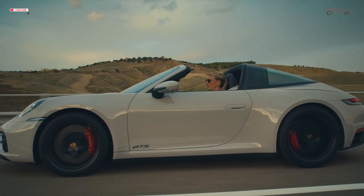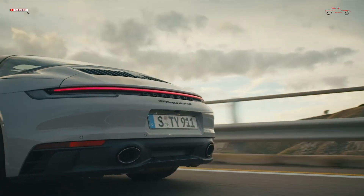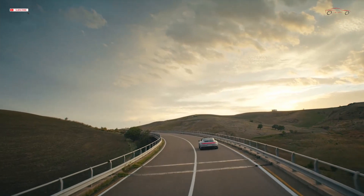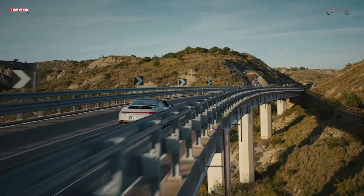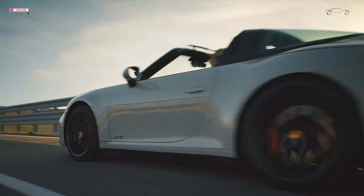The engineers have also adjusted stopping performance to match the increased performance of the GTS, which makes use of the high-performance braking system from the 911 Turbo. The 20-inch front and 21-inch rear black center-lock alloy wheels are from the 911 Turbo. The standard sports exhaust system is responsible for an even more emotive soundtrack, thanks to its GTS-specific setup and the omission of some interior insulation.